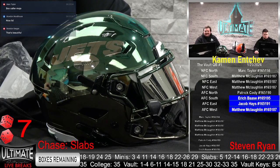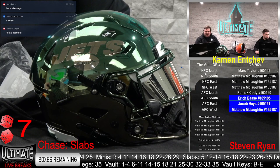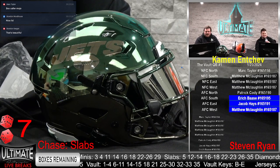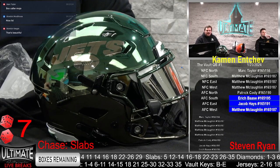Beautiful lid right there. Jacob Hayes — Box Color Mojo says Mark Taylor, nice lid says Brandon. Indeed, Sauce Gardner, Jacob Hayes, baby — beautiful lid.